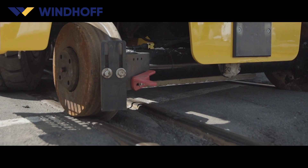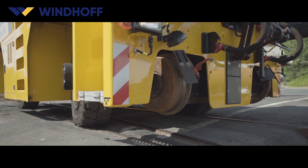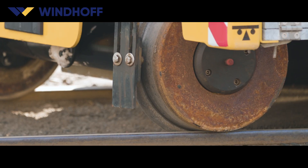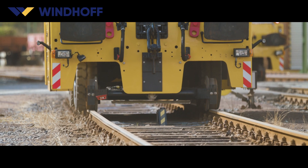Thanks to their wide steering angles, the vehicles can be re-railed and leave the rails even in the smallest of spaces. The track guidance, featuring large wheels, pressurization and electronic monitoring, ensures the vehicle remains safely on track, even under heavy loads in the turnout area.